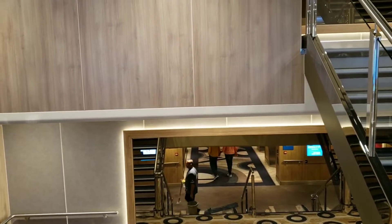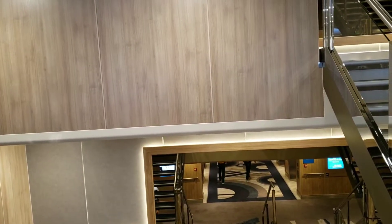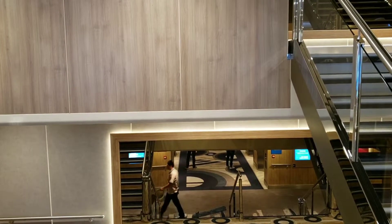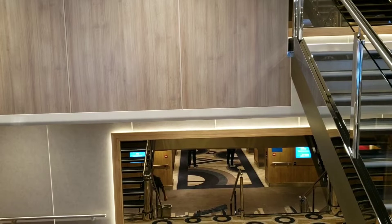That is deck 16 here aboard Norwegian Encore. Now it's time for next on the list — can you guess what that is? Deck 17.